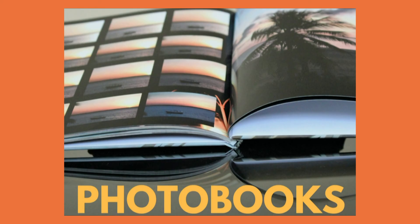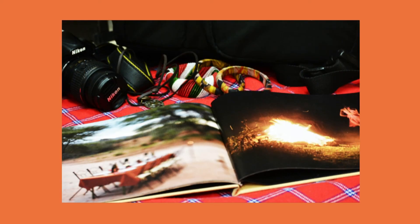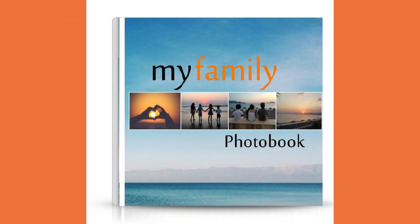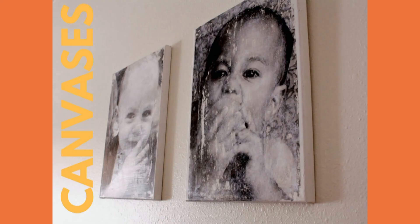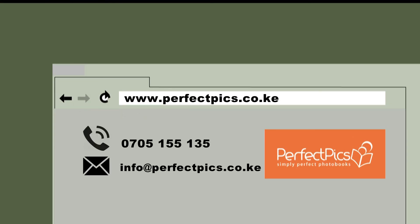See how easy it is to create your own photo book? With our free software it is now easy and quick for anyone to make a book. Photo books are a great way to keep memories alive. To find out more about us or our products, visit www.perfectpics.co.ke to see all the options available.